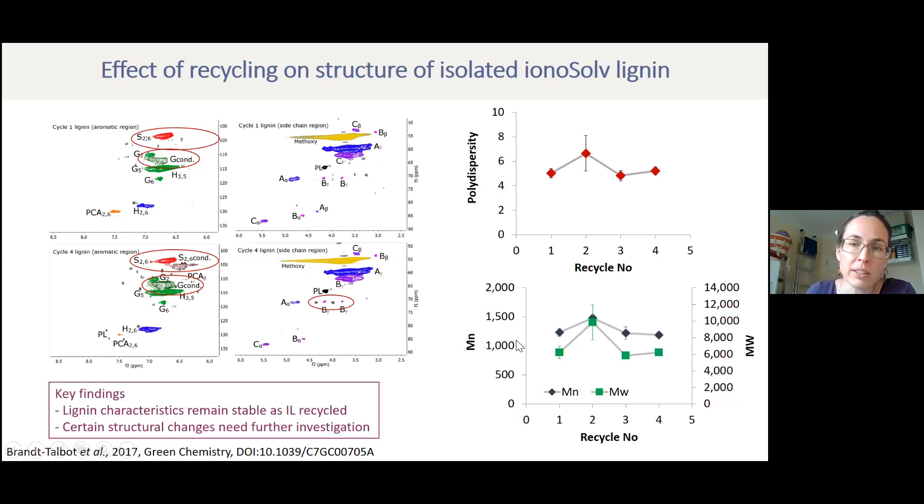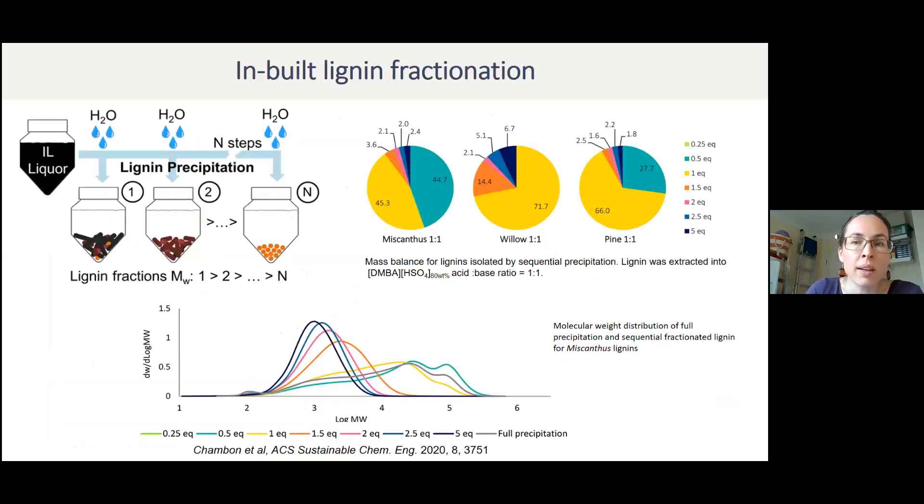What is really interesting about our process is the way we add water. Initially we just added enough water to precipitate all of the lignin, but then we came up with the idea to add the water in small steps and use this as an inbuilt fractionation — rather than fractionate the lignin in a post-isolation step, we do it while isolating the lignin and recovering the ionic liquid. We did that study and it just got published this year.